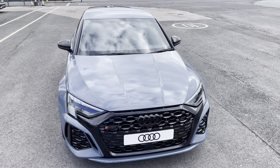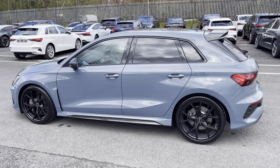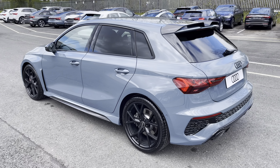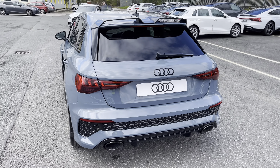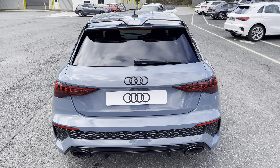While it's finished in the optional metallic Kemora Grey paintwork, under the bonnet you'll find the turbocharged 2.5 litre five-cylinder engine producing 400 PS, delivering 0-60 in 3.8 seconds, while it also features the optional increased top speed of 180 miles per hour.